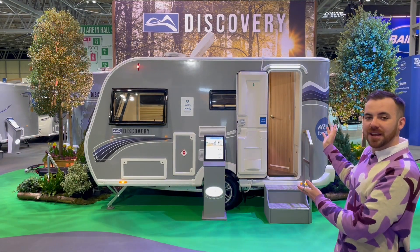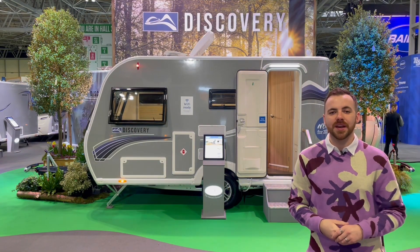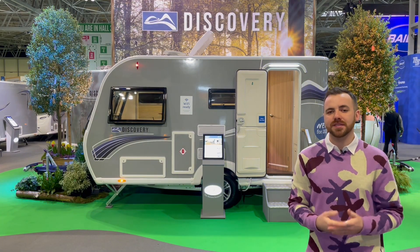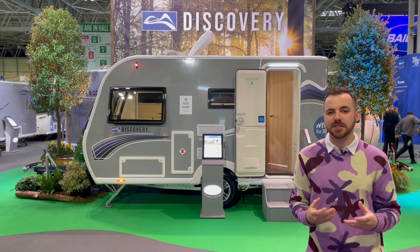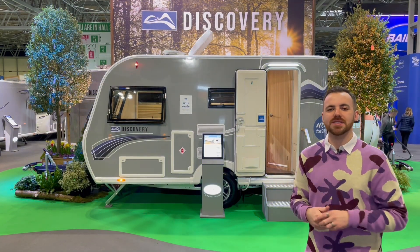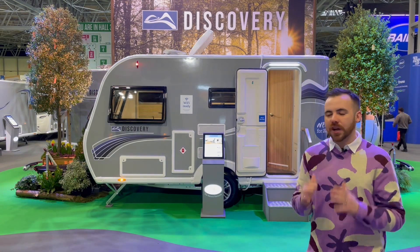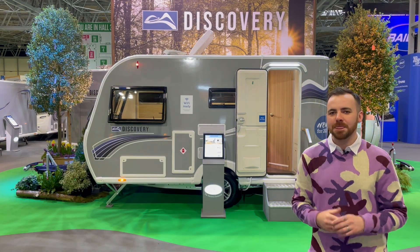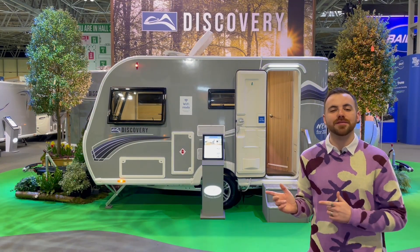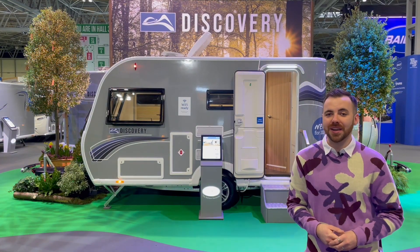This here behind me is the D44L. So we're going to take an in-depth look at each model in turn. The big news here is that now that Elddis have temporarily suspended producing the Explore range, the Discovery is now the cheapest range of caravans on offer in Britain from a British manufacturer. There are so many things to love about this caravan not just its price point, so let's dive in with the smallest D42 model.